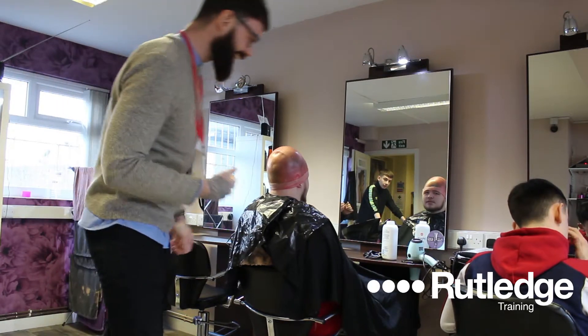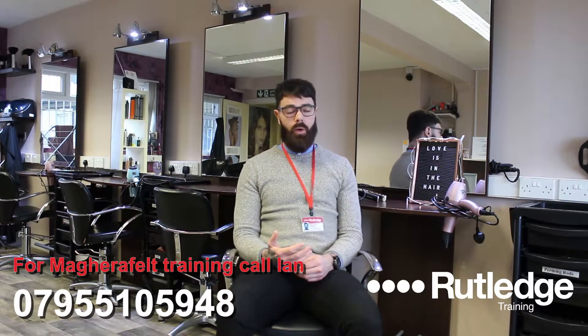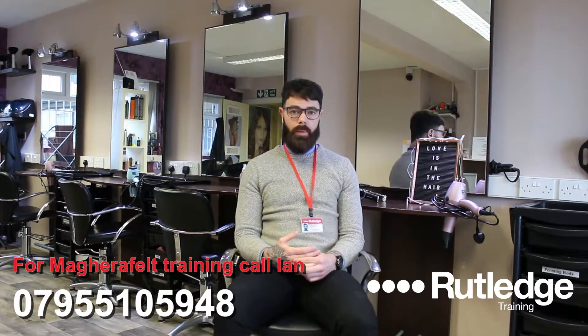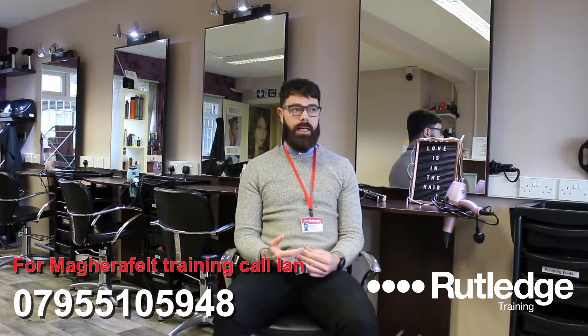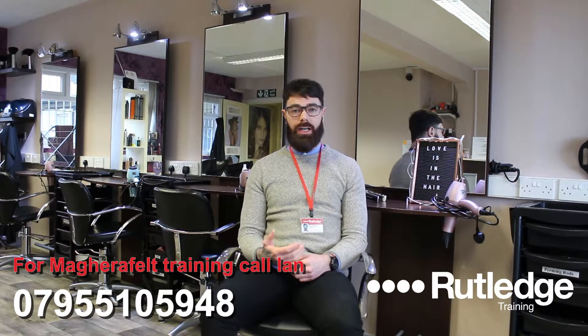Within the programme that we offer — Level 2 and Level 3 — your Level 2 course will consist of 10 different units for Hairdressing. Within those units you'll have shampooing and conditioning, you will have advising and consulting clients — basically advising clients on the best way to work with their hair. You'll also have simple things like how to dry women's hair, how to do plaits, how to do twists, how to do hair up, and how to successfully cut and colour clients.